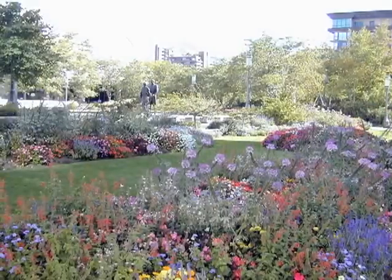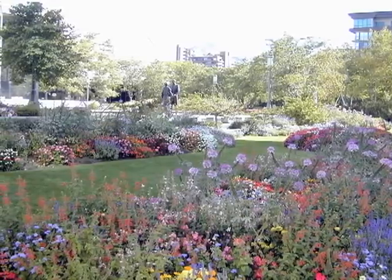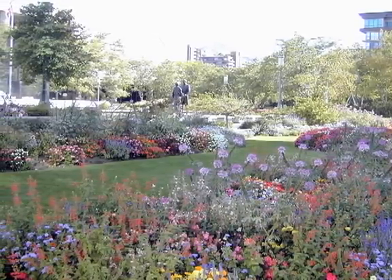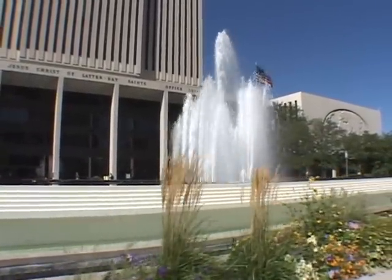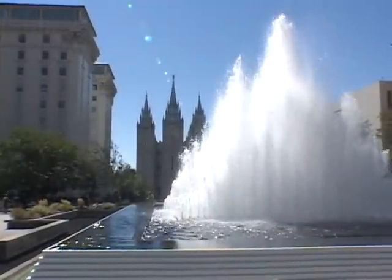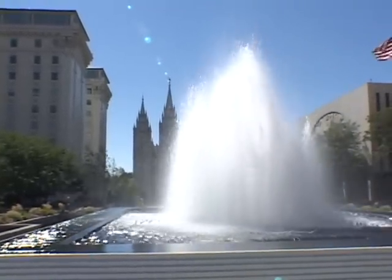The plaza and surrounding grounds are covered with beautifully landscaped flower gardens, pools, and statues depicting Latter-day Saint life. The central feature of the plaza is a large fountain with seven sets of jet streams interplaying in a variety of heights, culminating in one large display rising to a height of 52 feet.